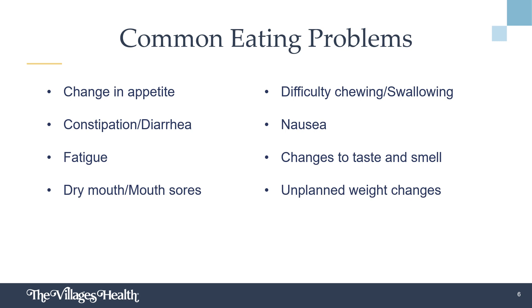Depending on the type of treatment received, side effects will vary. Surgery, chemotherapy, and radiation are common methods of treatment and each may present a unique set of side effects. The most common side effects include changes in appetite, constipation or diarrhea, fatigue, dry mouth, mouth sores, or difficulty chewing or swallowing, nausea, changes to taste and smell, and unplanned weight changes.